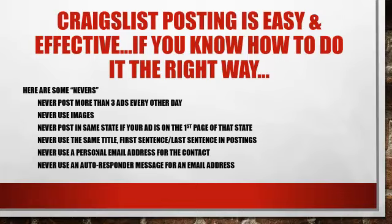Craigslist posting is easy and effective if you know how to do it the right way. First, we're going to talk about some of the nevers you need to adhere to. Number one: never post any more than three ads a day. If you want to be conservative and be sure you are not ghosted or flagged, do three ads every other day. That gets you to about 40-45 ads a month, which is plenty.